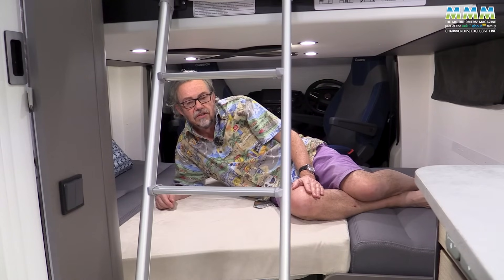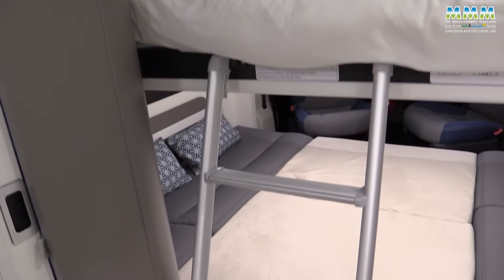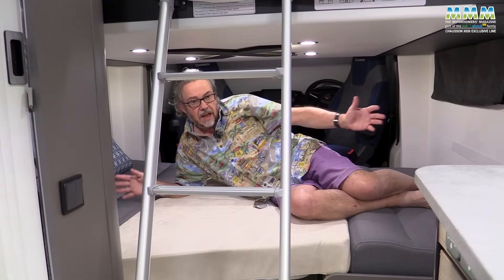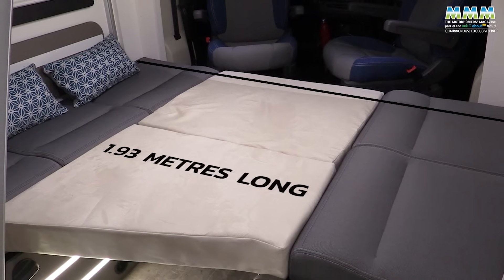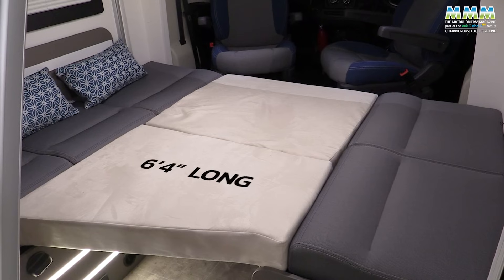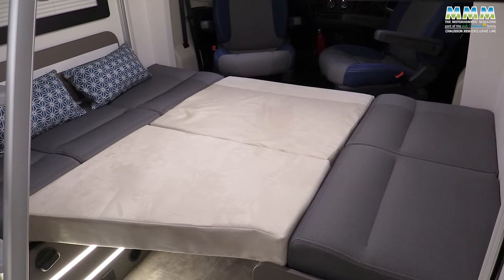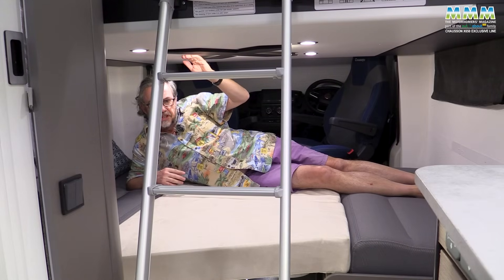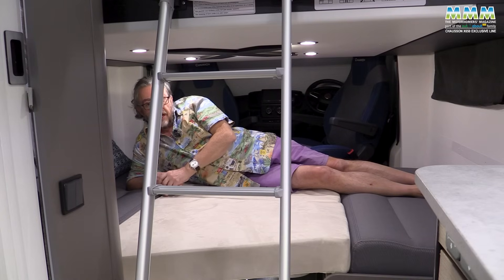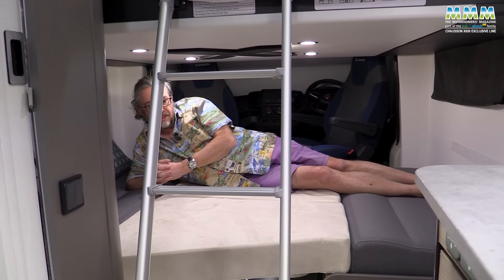You can also use the X650 as a four-berth: don't drop the electric bed all the way down — stop it partway — and use the two big infill cushions between the sofas, with all the backrest cushions removed and the table as support. This creates a downstairs bed measuring 1.93 meters by 1.56 meters at the head, narrowing to 1.14 meters at the foot — that's 6 foot 4 long by 5 foot 1.5, narrowing to 3 foot 9. A good-sized double bed. Headroom is about 67 centimetres for this bed and about 63 centimetres for the drop-down bed in that position. You'll need a ladder for the upper bed; I'm not sure I'd recommend this for regular four-berth use, but as an occasional option it could work.